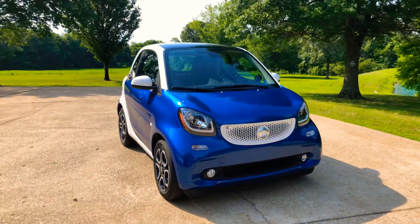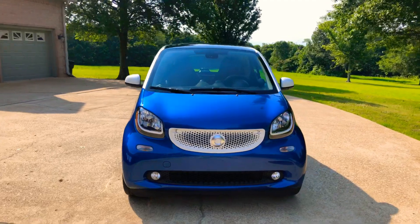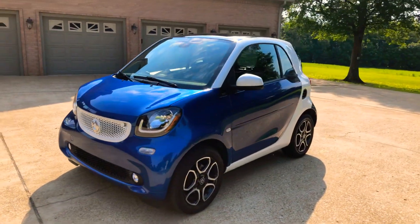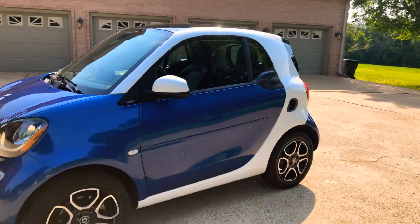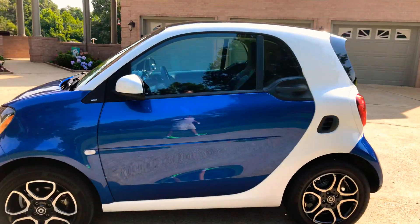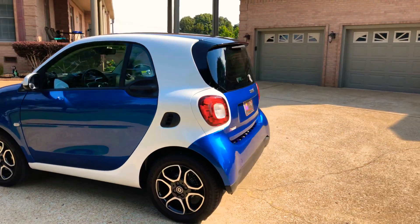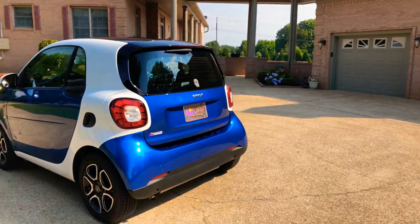Welcome to Sunset Motors, my name is Frank Gerard. We are located in West Tennessee. We've got a sharp 2016 Smart Car. This one has the Prime package with beautiful two-tone paint — midnight blue metallic and white.